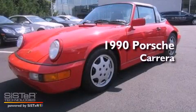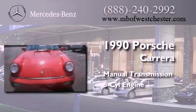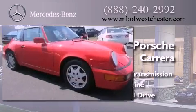This is a 1990 Porsche Carrera. This car has a manual transmission, a six-cylinder engine, and the added safety and control of all-wheel drive.